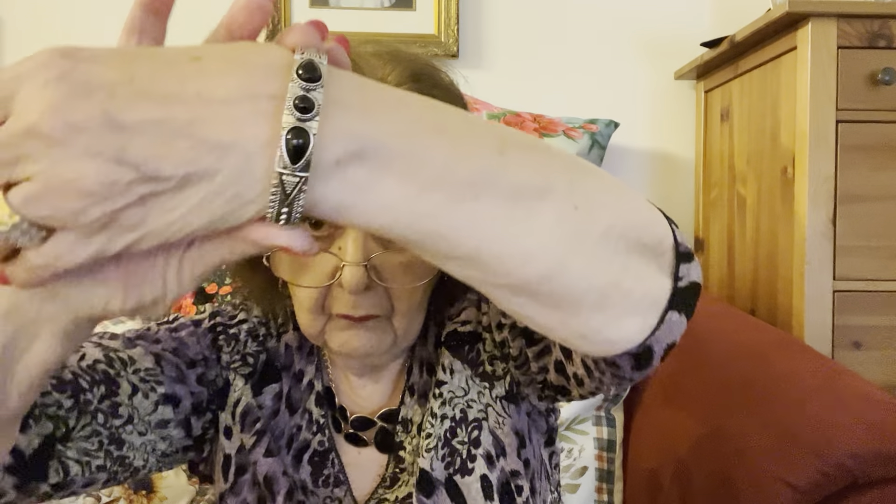Number twelve is a very nice bracelet. I have shown it before. I'm not 100% positive it's stainless steel, but it appears to be. Gorgeous bracelet — four dollars for number twelve. My wrist is an average size wrist and it's very comfortable. So four dollars for number twelve.